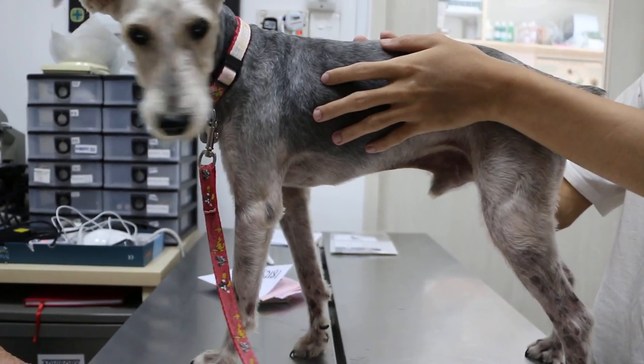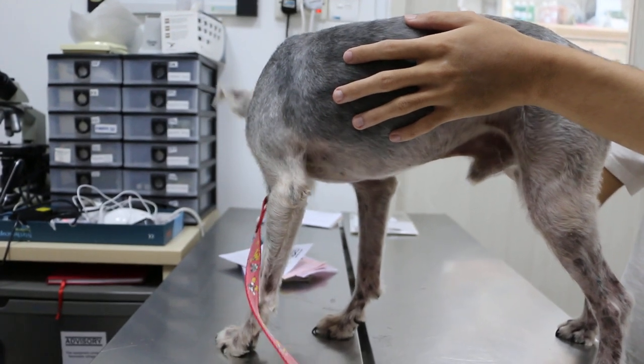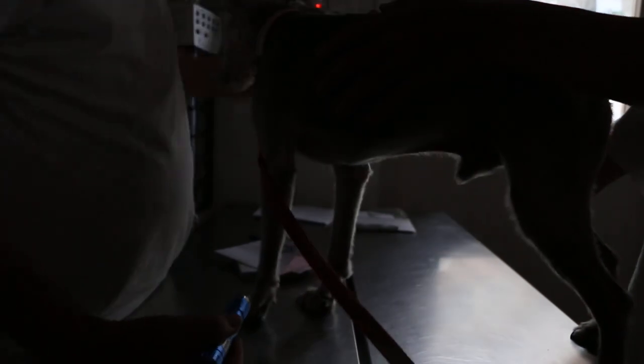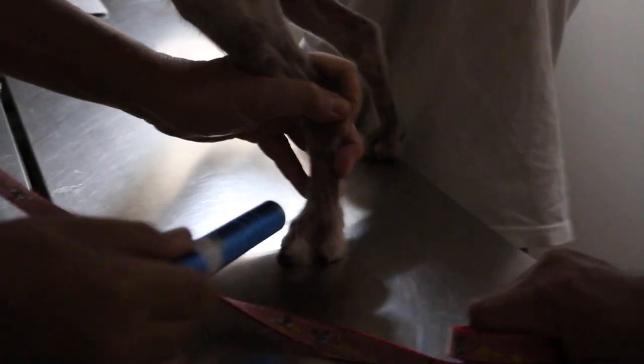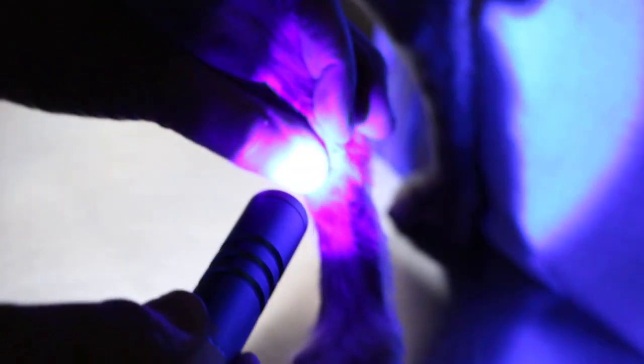See whether it fluoresces. If fluorescent, means ringworm. So it's ready. Which one has hair itchiness — which part? The legs. So we just see whether this one will be shining or glowing.